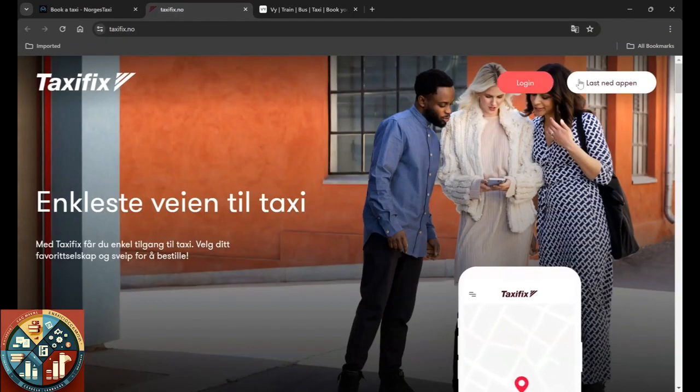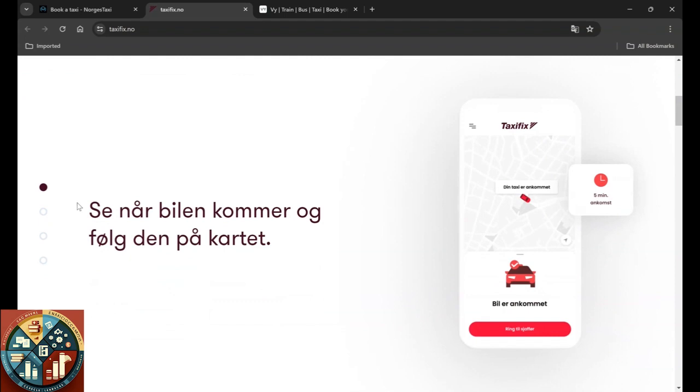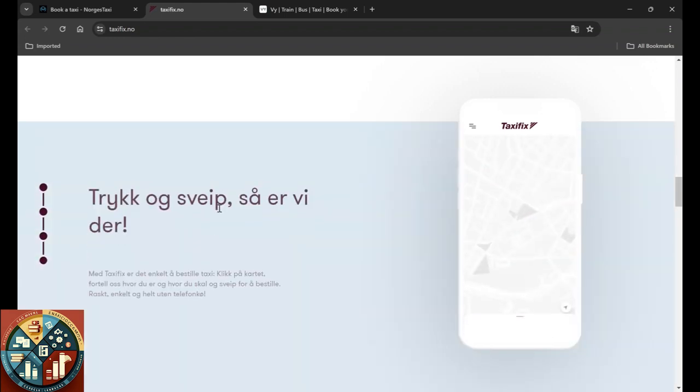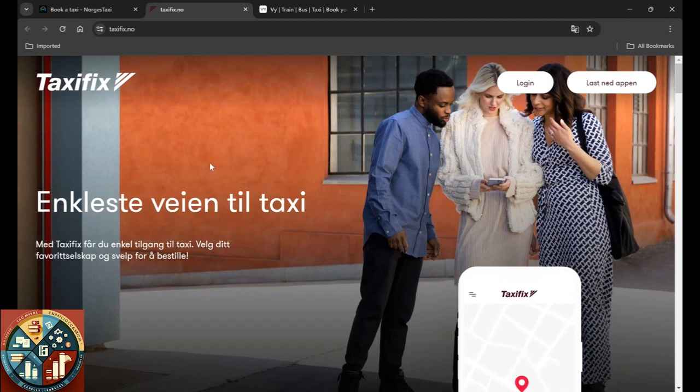The other option is Taxi Fix. You can also download the app or log in — it's the same procedure: you give your destination and your current location and the taxi will pick you up. It also shows you the amount upfront, so you don't have to worry because that's the fixed amount and you only pay that much.